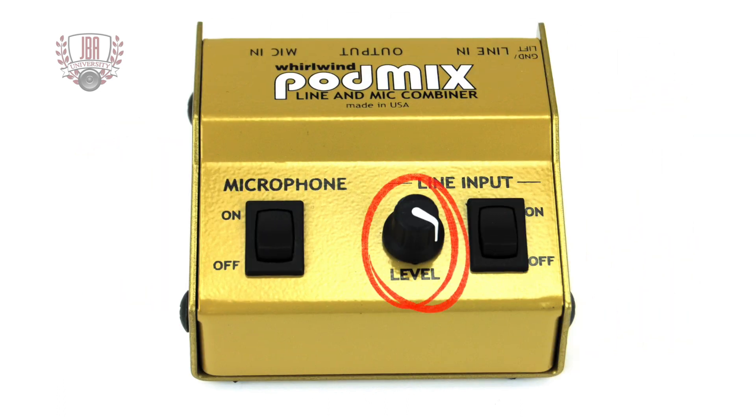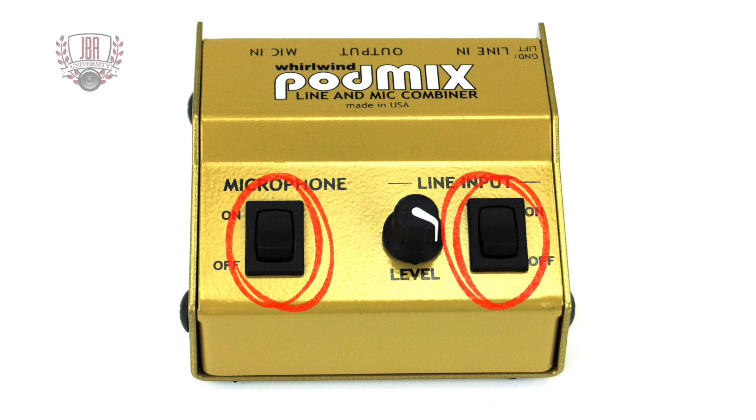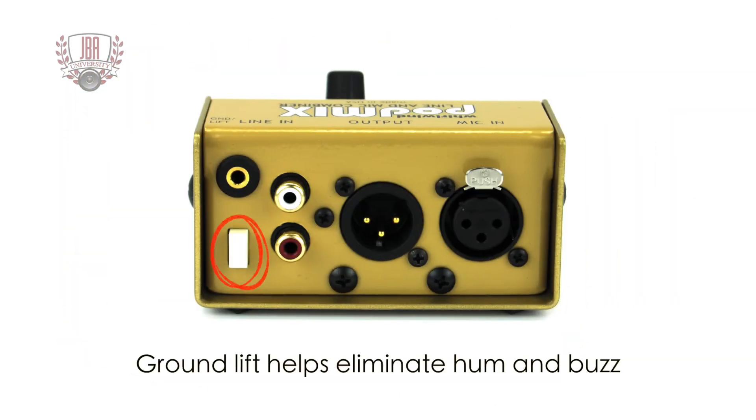It features a variable attenuator on the line input to allow for level matching and mixing between the music source and microphone. Mute switches on both the mic and line inputs provide a convenient on-off control of each signal. There's a ground lift switch on the line input which can help eliminate hum and buzz.